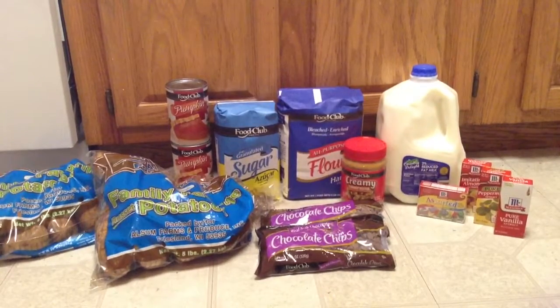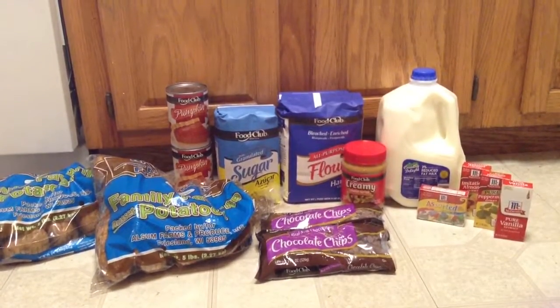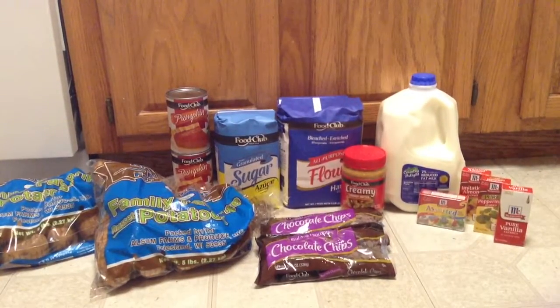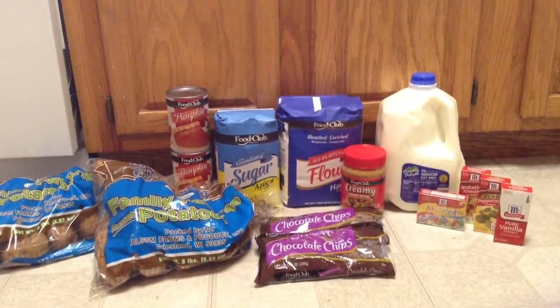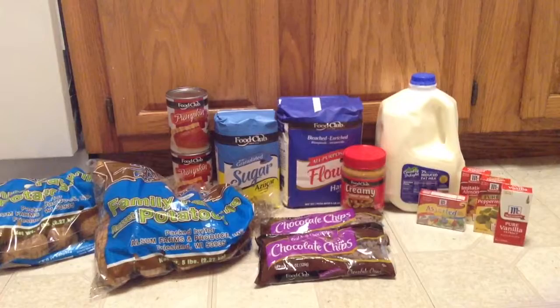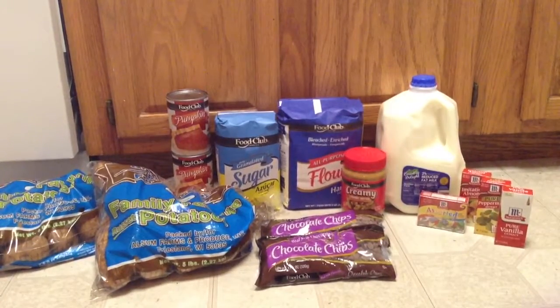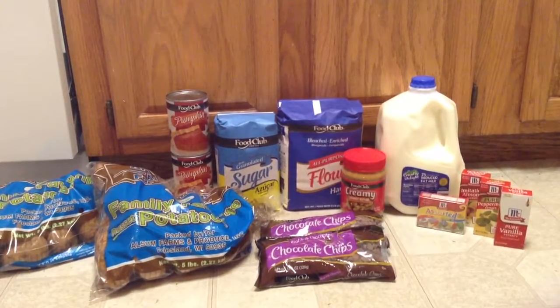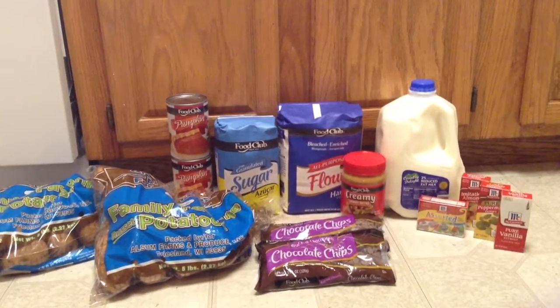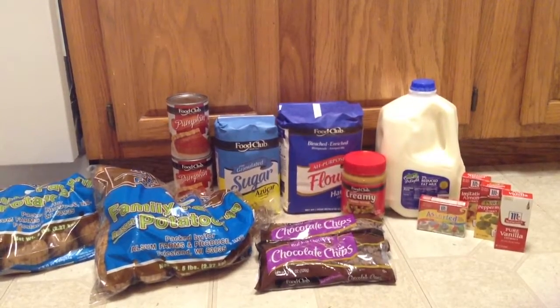The last things I picked up were the Food Club Sugar, on sale for $0.99 with the Inniac Coupon and an additional $10 purchase. Also the flour — same deal, $0.99 with the Inniac Coupon and an additional $10 purchase. Same with the Peanut Butter — that's also $0.99 and it's a limit of one. The flour and the sugar are also a limit of one.